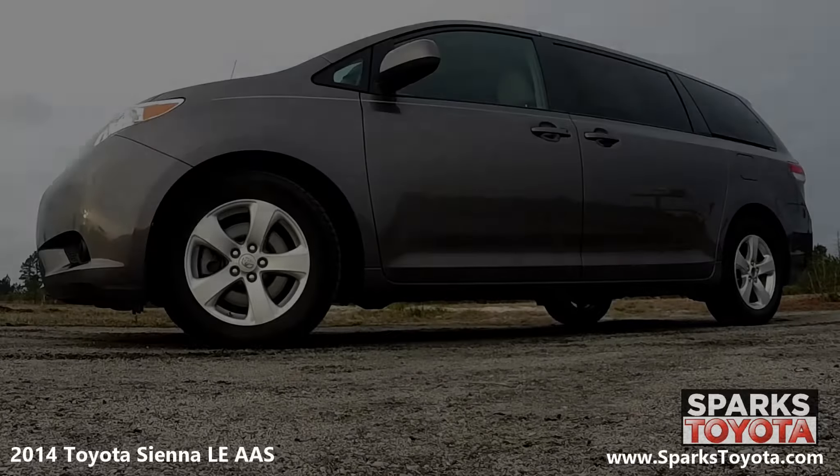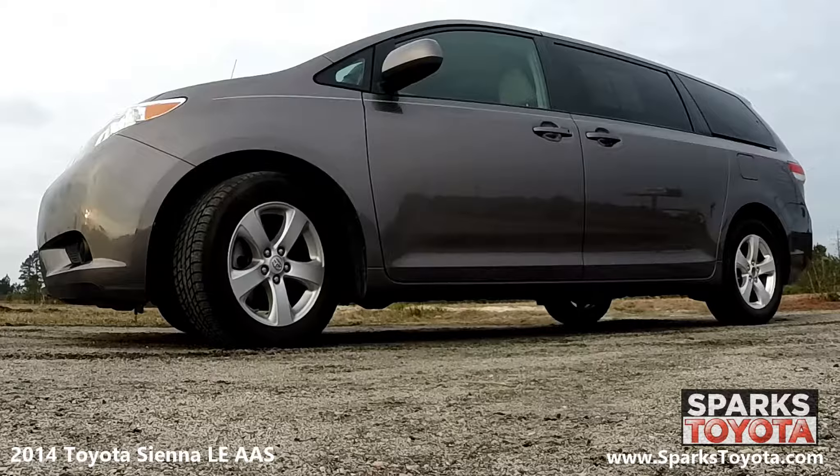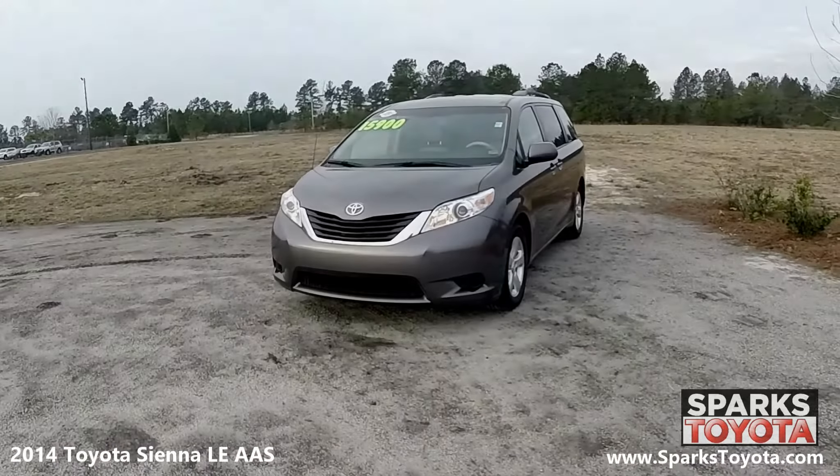This Sienna has 17-inch alloy wheels with all-season tires with lots of tread left. There's also a spare tire and low-pressure warning system for convenience. As you can see, this Sienna is in great condition.